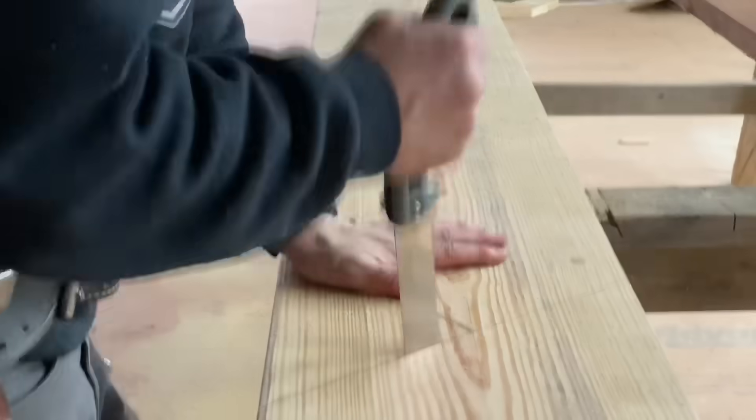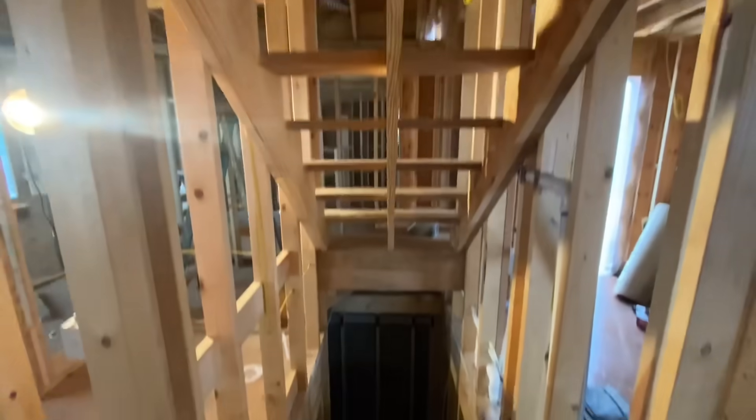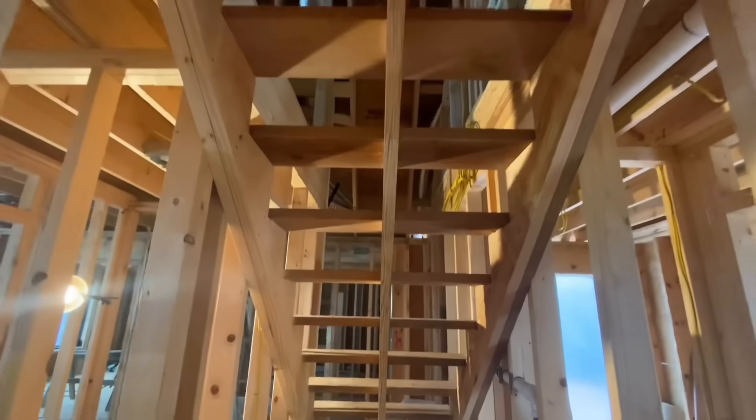Welcome to the Perkins Builder Brothers channel. I'm Eric Perkins. On this episode, I'm going to tell you all of the building codes that you need to know to build a set of stairs. Stairs have a lot of codes in the code book, and that's for safety. If you build a set of stairs that does not pass code, then someone falls down them and gets injured or killed, you could get sued. So this is important.